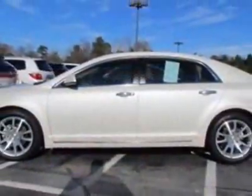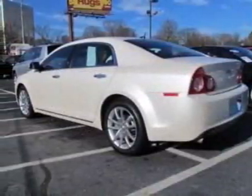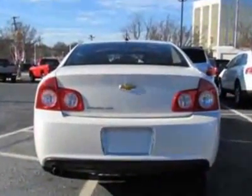This vehicle gets an estimated 22 miles per gallon in the city and an estimated 33 on the highway. This Malibu boasts a 2.4 liter inline-four engine.